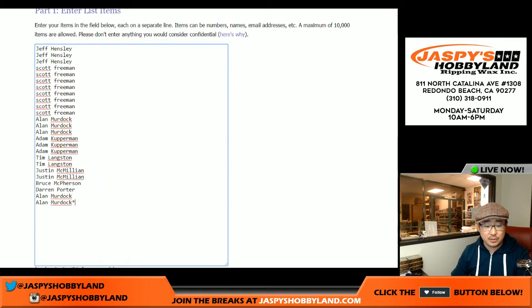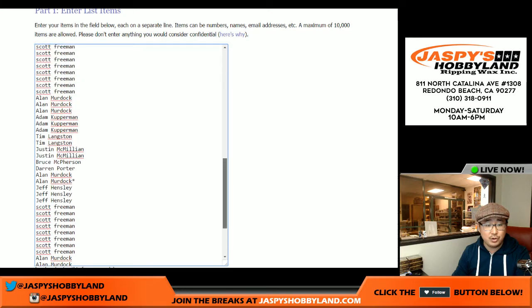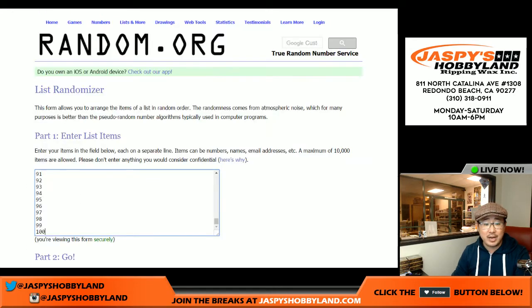Multiply your names four times — one, two, three, and four. You'll see Alan Murdock's Last Spot Mojo star one, two, three, and four times. We'll randomize your names and the numbers. Remember, spot 100 gets any and all redemptions. If it's a one-of-one redemption, it'll go to the redemption spot because it's a redemption.